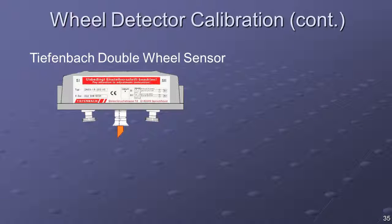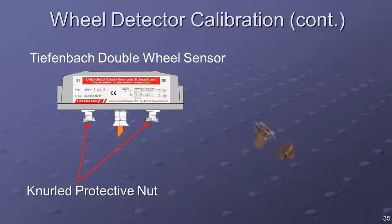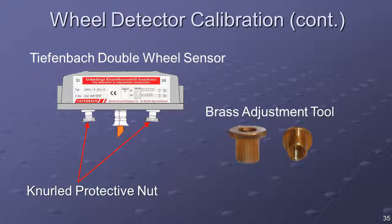At the bottom of the wheel detector, unscrew the knurled protective plastic nuts off the adjustment screws. Locate the brass adjustment tool that came packaged with your Tiefenbach wheel detector. Screw on the adjustment tool and tighten without pushing the adjustment screw out of its adjustment protector. Force should not be used to turn the adjustment screw; otherwise, the adjustment protection may be damaged. Push the adjustment tool upwards to unlock the protection mechanism.